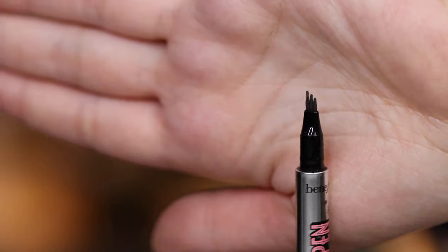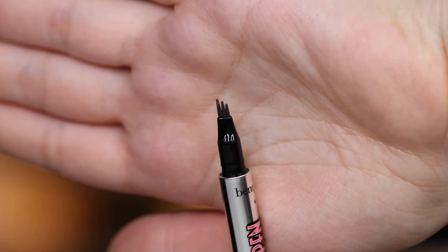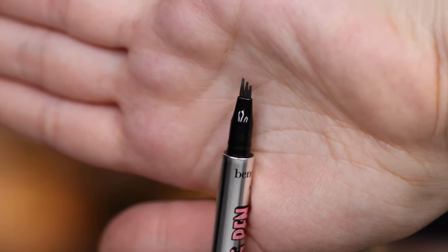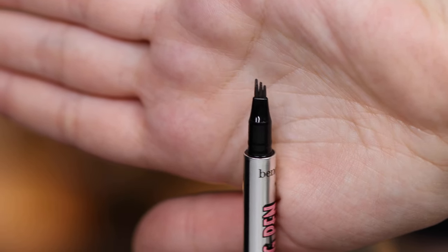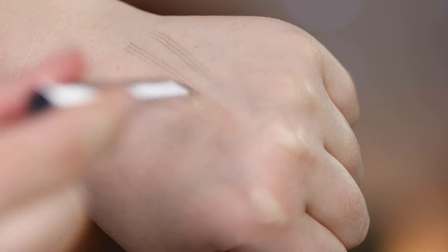Two out of these five products are actually eyebrow products and the first one I'm going to talk about is the Benefit Brow Micro Filling Pen. I will put up close-up shots of all the products on the screen as I'm talking. When I first saw this product I was like 'oh yeah okay sure, it's just another three-pronged eyebrow feather micro blade effect kind of pen' and I just didn't think it was going to work. I saw some really weird close-up photos or videos of it and I was just unsure.